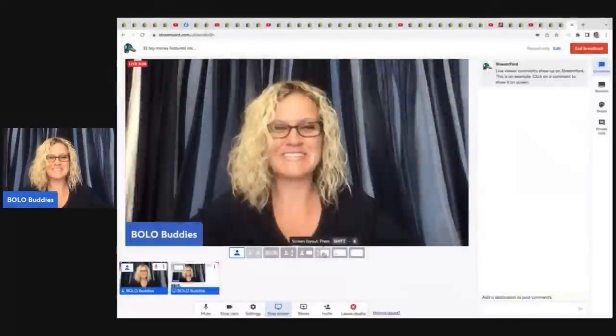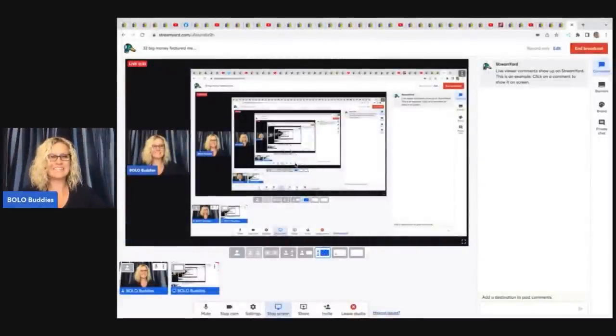Hey, Bolo Buddies. Thanks for watching. In this video, we are going to talk about 32 big money, unexpected Bolo items — items to be on the lookout for, items you can hopefully buy low and sell high. Wait until you see some of these. These first four that I'm going to show you are going to knock your socks off. He is a major Bolo finder, this guy. I was so excited when he joined memberships because he brings the fire. These are people that have joined Bolo Buddies memberships to be featured in a video like this.